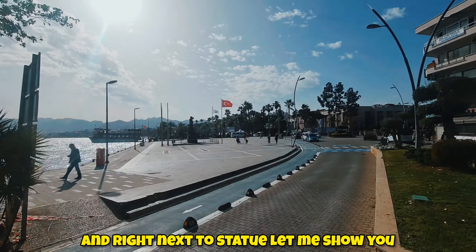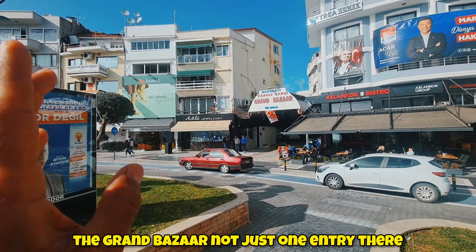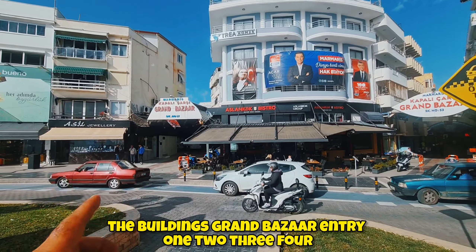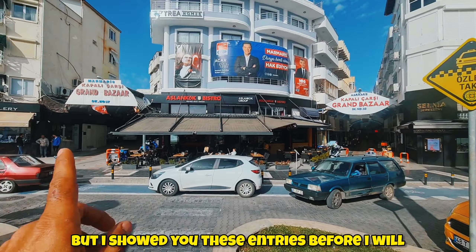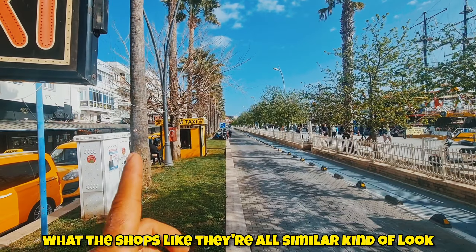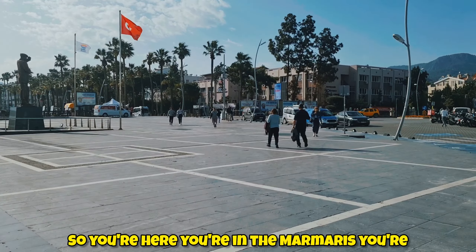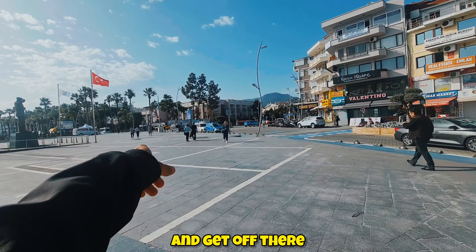Right next to the statue — let me show you — the Grand Bazaar has not just one entry, there are lots of entries. They're all underneath the buildings: Grand Bazaar entry one, two, three, four. I showed you these entries before, but I'm gonna bring you along the way to the other side to show you what is down there. The shops all look similar but they're not the same quality.